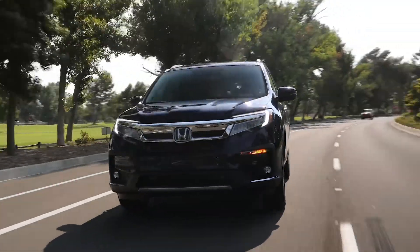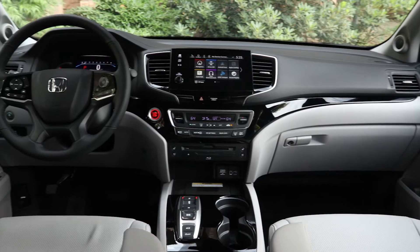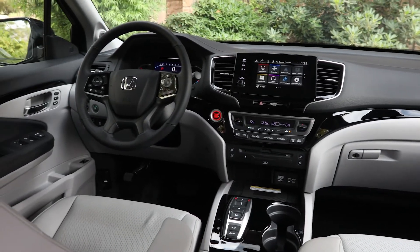Honda is well respected not only here in Alabama but worldwide, and I do believe Honda has become more data-driven thanks to Splunk. Honda's reputation as a car maker is quality, and we take a lot of pride in the Honda brand.